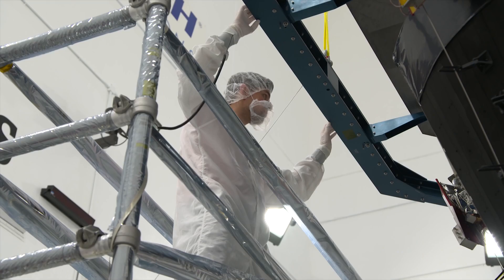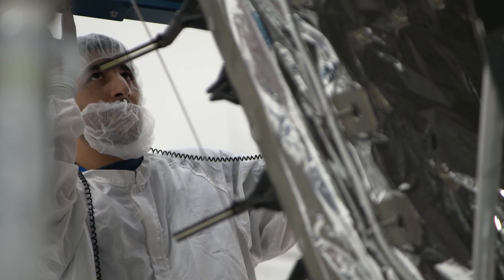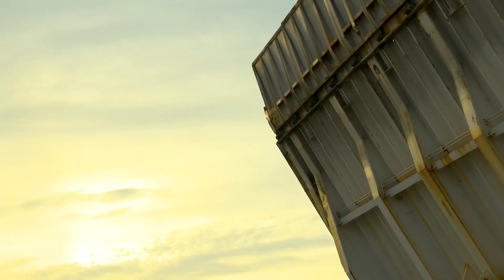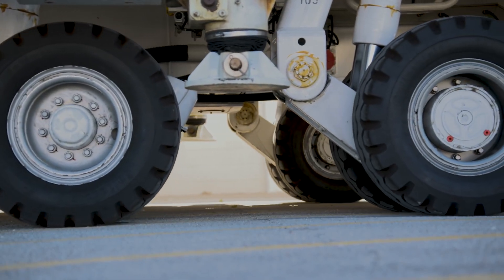Parker Solar Probe is actually going and touching the Sun. The previous missions have been really important for solar science as we study from afar, and we can learn a lot from studying from afar. But the Parker Solar Probe is actually going and touching, almost kissing the Sun, so we can learn so much more. And to do that, it will need to go faster than any other spacecraft in history.